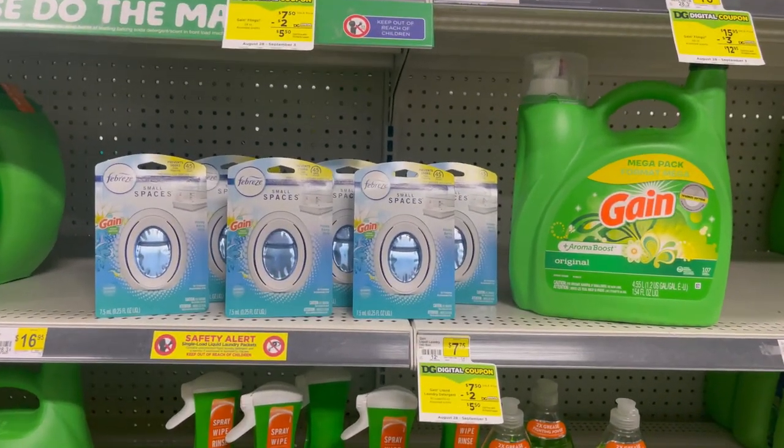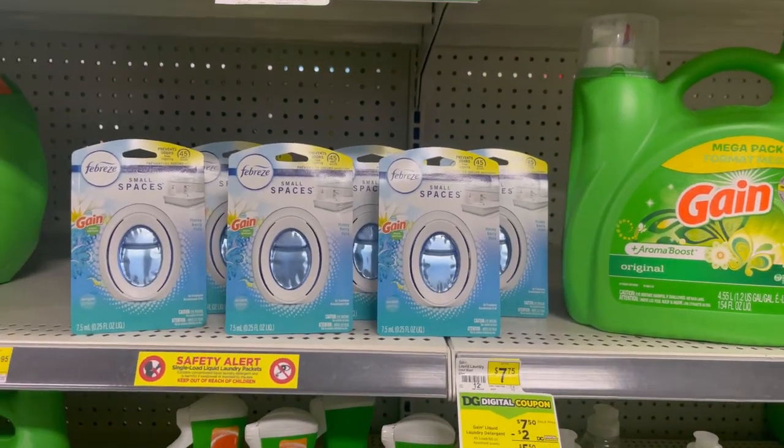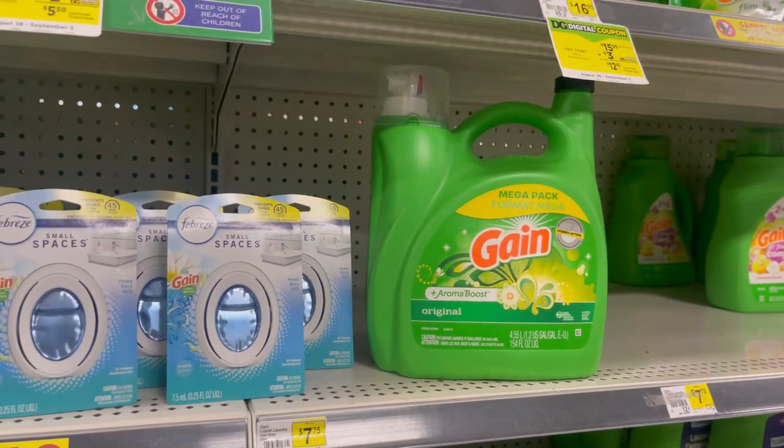So this is the next deal. You are going to pick up 10 of the Febreze Small Spaces and one of the Gain fabric softener. That's $13.50.